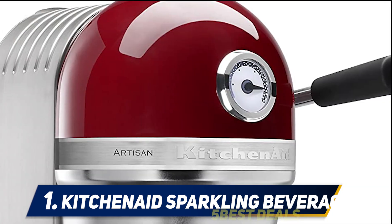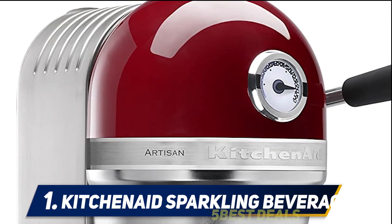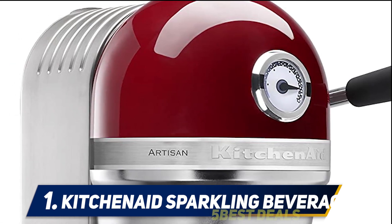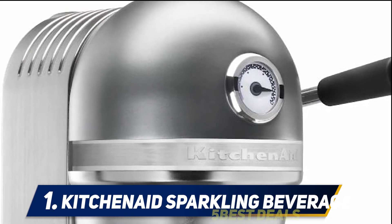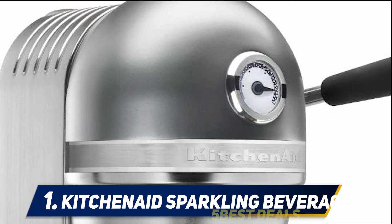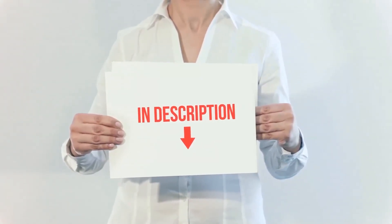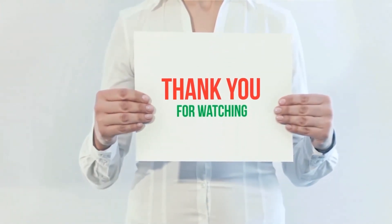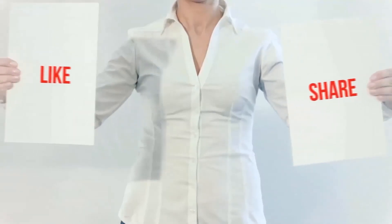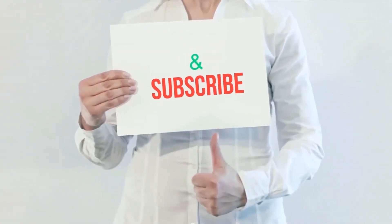A starter pack of three flavors plus a 60-liter CO2 carbonator is included in the purchase. The KitchenAid soda maker lets you enjoy as many soda flavors as you wish, and the 1L BPA-free reusable bottle gives you peace of mind if you are health-conscious. The product link is included in the description for more information and the latest price. Thank you for watching — please hit the like button, share with your friends, and be sure to subscribe.